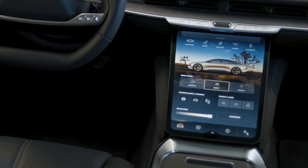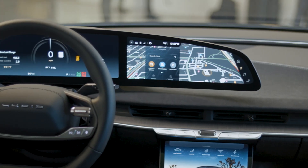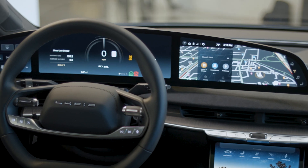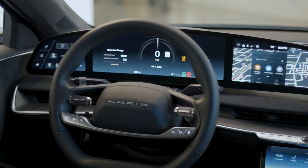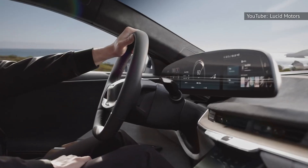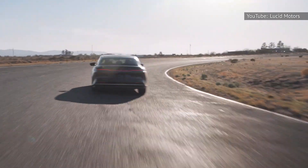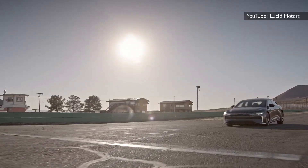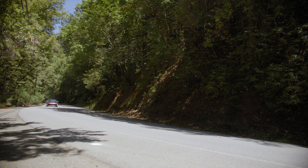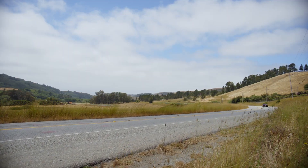The center touchscreen runs a clean, easy-to-navigate infotainment system that Lucid built in-house. The driver, meanwhile, gets a curved display panel that handles the core controls, navigation, and multimedia. There are, happily, a few physical controls for the features you reach for most often, like volume and climate control. Lucid is able to upgrade all this with over-the-air updates — of the 90 ECU controllers in the car, 70 are upgradable, and Lucid already released 17 updates between November 2021 and July 2022.